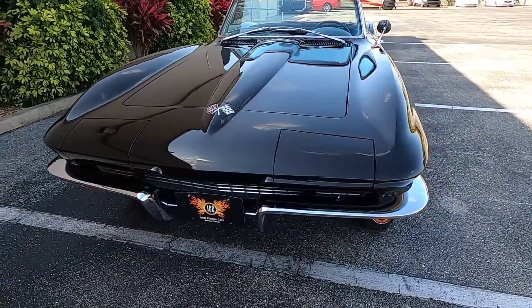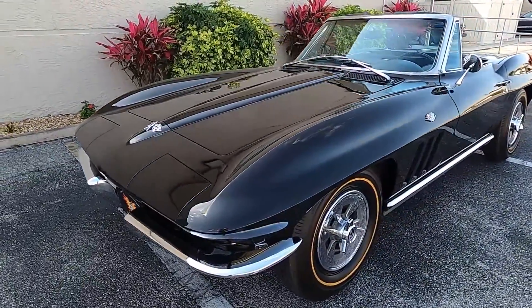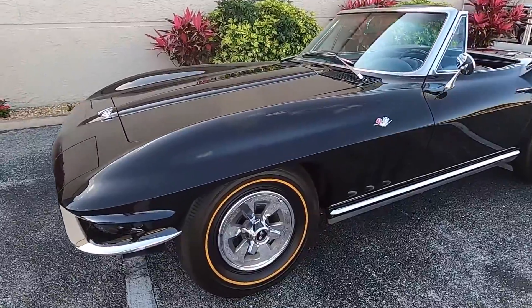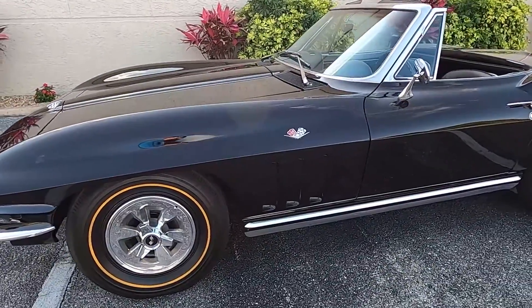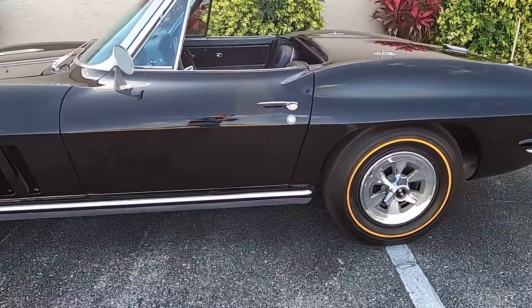A smooth hood without depressions or distractions in the contour. New louvers behind the front wheels that help increase air flow through the engine compartment. A new grille and new body sill moldings. These changes only serve to refine what is aerodynamically one of the more efficient classic cars made.